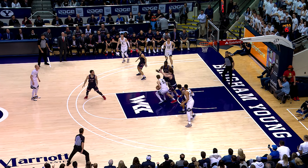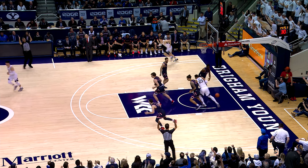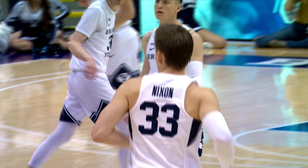Toulson has Ducas backpedaling, stops in the paint, bounce pass to the left corner. Dalton Nixon for three, and that's good. BYU retakes the lead by a score of 12-11.